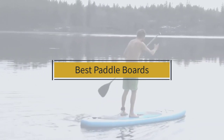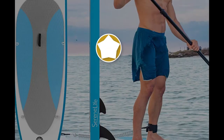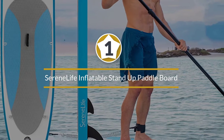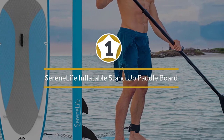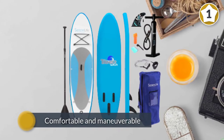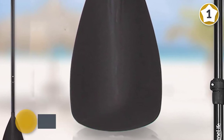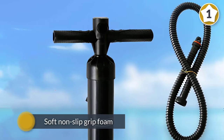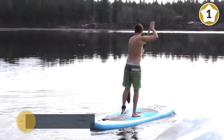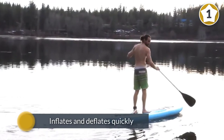Number one, most popular: Serene Life inflatable stand-up paddleboard. The Serene Life Thunder Wave iSUP is an excellent pick if you are looking for a comfortable and maneuverable paddleboard. The soft non-slip grip foam makes it comfortable to kneel and do wicked warrior poses if yoga is your thing. It inflates and deflates quickly for decent transport.